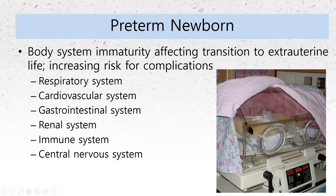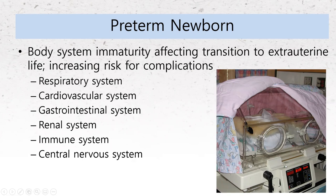All systems still need to develop in these babies: respiratory, cardiovascular, gastrointestinal, renal, immune system, and central nervous system. A lot of the immune properties a fetus gets actually happen in the last trimester, so if a baby is born early, it's even more at risk for infection than a term baby. This is why it is imperative that you do not visit the NICU if you have any signs of illness or any possibility that you could be sick. These babies' lives depend on it.